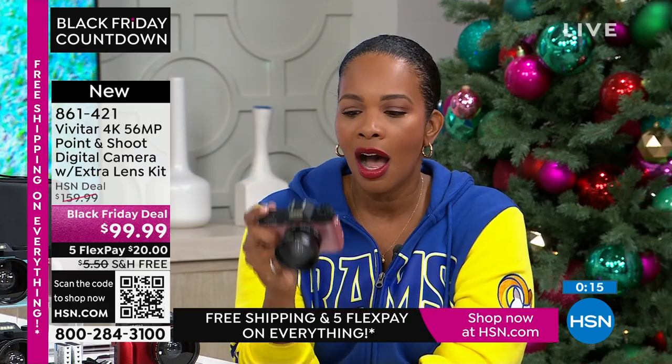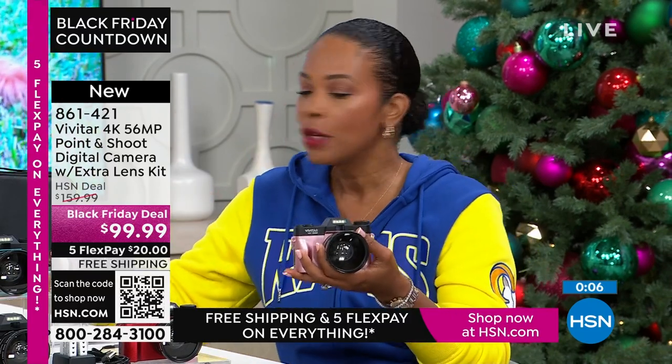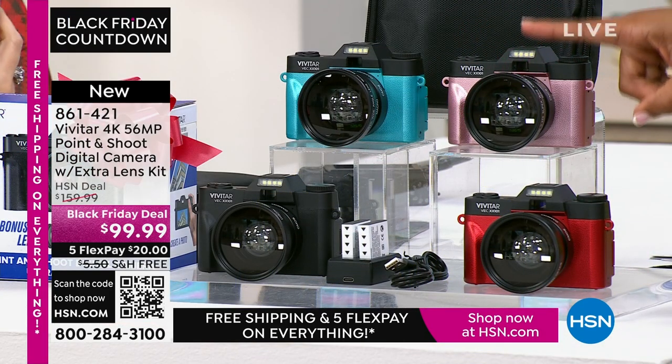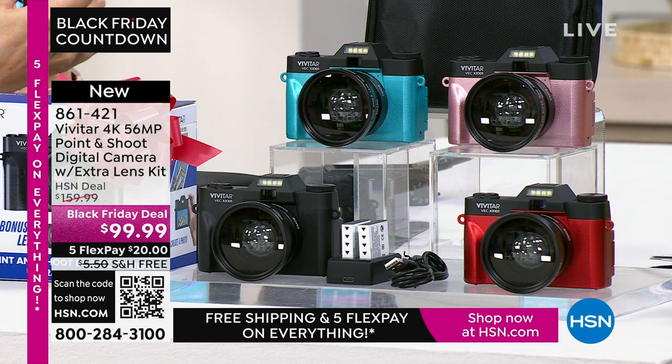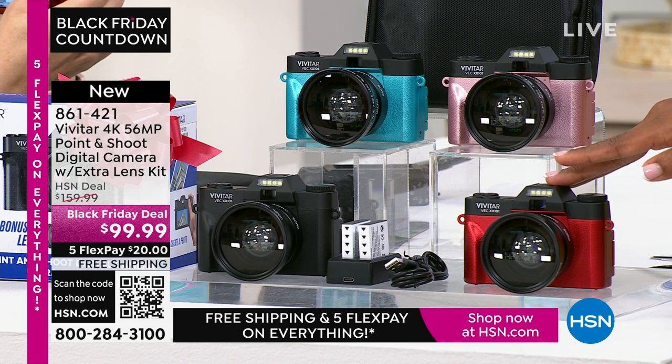You're not going to get a text message on this because it's not a phone. Sometimes we want to multitask, but sometimes you just want to specialize. A camera like this specializes in taking amazing imagery — whether still or video. Teal, rose gold, black, or red — item number 861-421. Thanks to all the brand-new first-time shoppers here at HSN picking up your Vivitar.